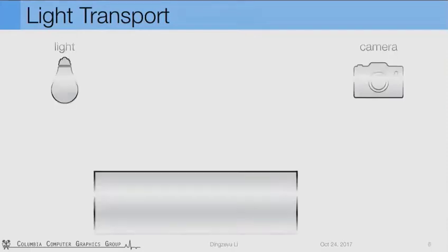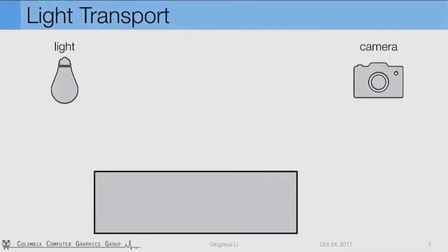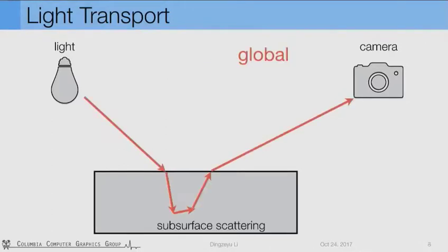Different from previous work, we would like to embed tags inside the object without changing the visual appearance. To achieve invisible tags, we'll first look at how light transport and visual appearance work. Suppose we have a solid plastic slab, a light source, and a camera. For all the rays that reflect directly on the surface, we call them direct components. These direct components dominate the visual appearance. And when light penetrates inside and scatters, it's called subsurface scattering.